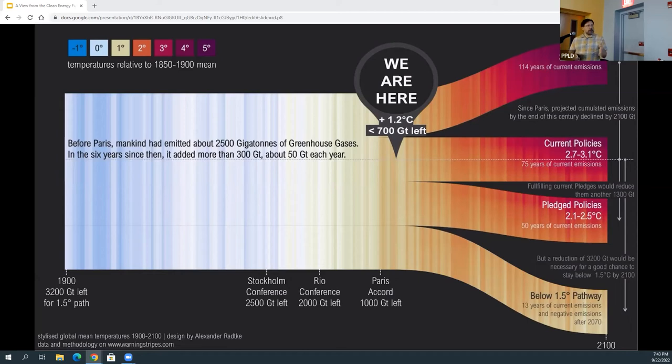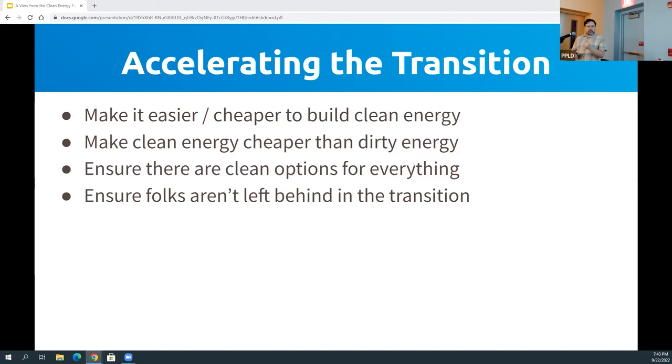So how do we make this happen? We have to make it first easier and cheaper to build clean energy. We have to make clean energy much cheaper than dirty energy. We need to ensure there are clean options for everything — we've cracked about 80% of it, there are still some things to be cracked around flight, shipping, and some industrial processes. And we have to make sure this is a clean future that everyone gets to be a part of — not just for those with the means. We need to make this an equitable transition, and this can't just be done by individuals. We need policy to help make this happen.